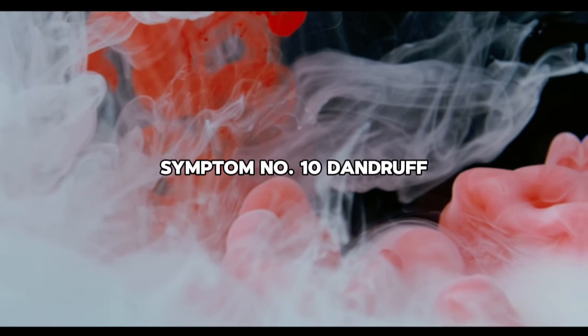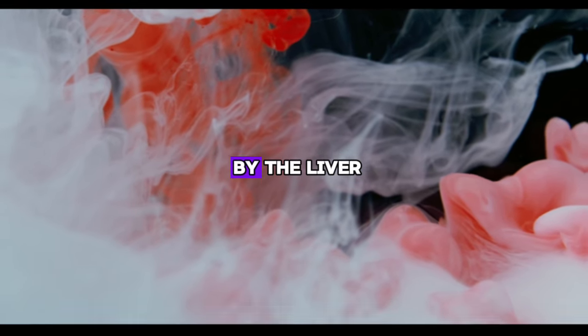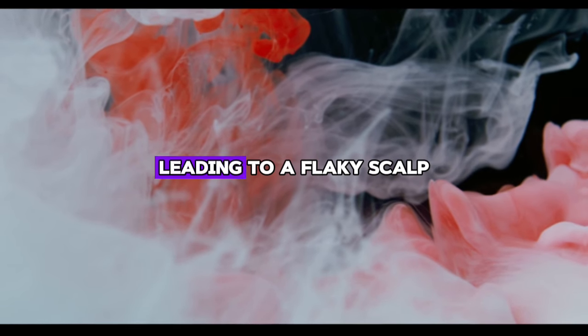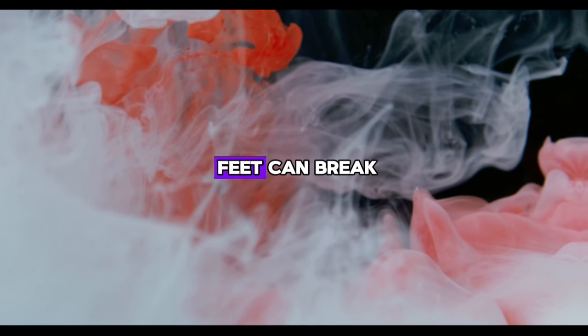Symptom number ten: dandruff. White flakes on the scalp can indicate a lack of B vitamins, which are normally stored by the liver. A damaged liver may not process those vitamins well, leading to a flaky scalp. If your liver is not using the B vitamins properly, the skin on your feet can also break.